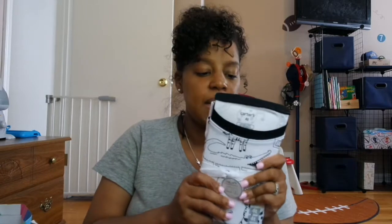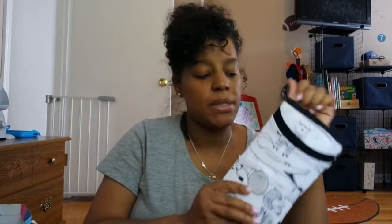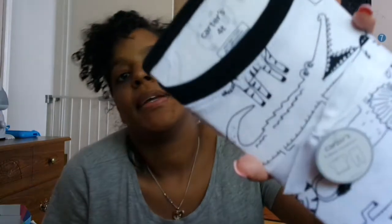This is just a pair of pajamas that I found at Carter's and I picked them up because you can never have too many pajamas. It's black and white with zebras, alligators, and lions.